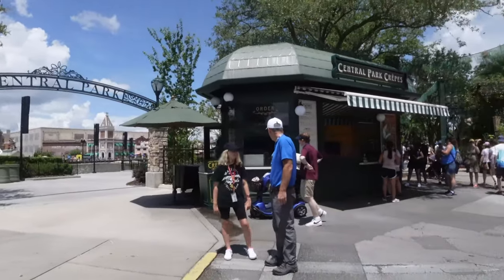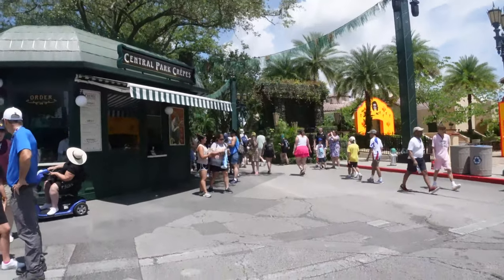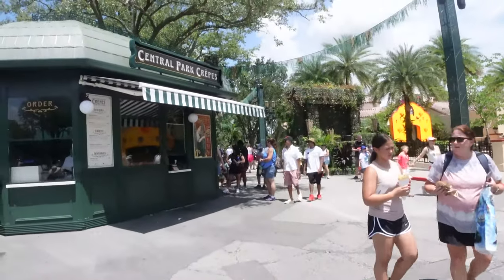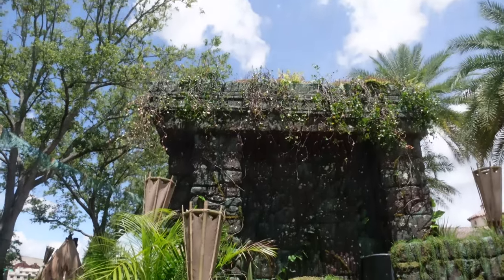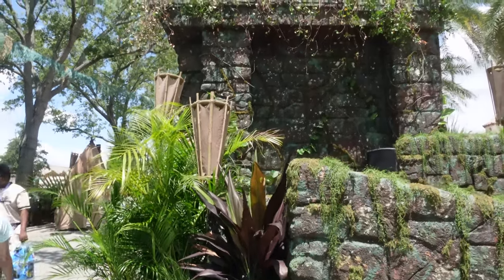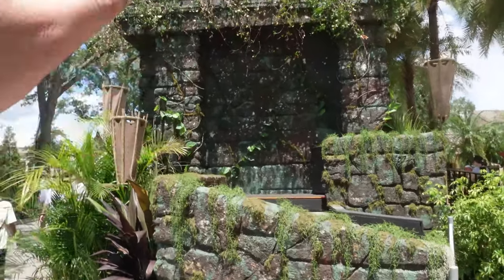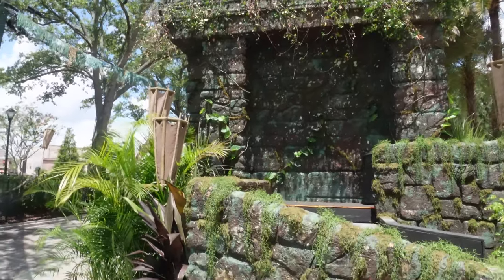Coming out of Central Park, it's only fitting we transition into the Central Park scare zone — the Jungle of Doom. I want to explore this in really close detail because I love all the little details they've added. Out of all the scare zones, this one feels the most complete. We have a temple here with foliage all around it and stairs up top, so somebody's going to be up there — maybe Oddfellow, since he's going to be in all the scare zones this year.